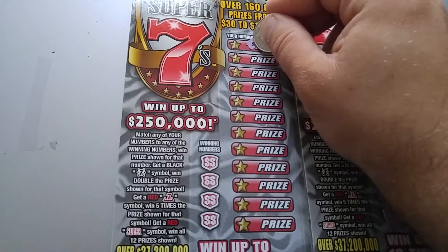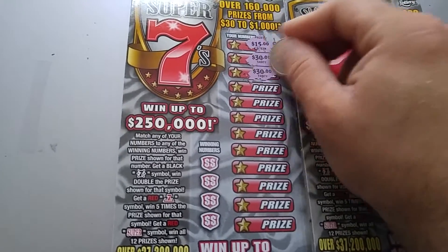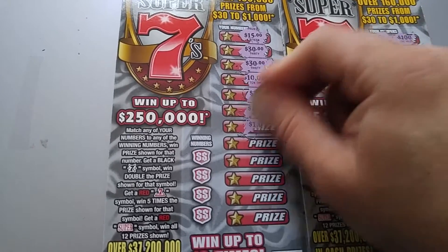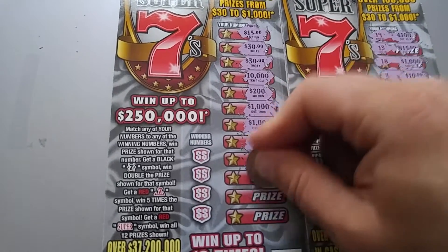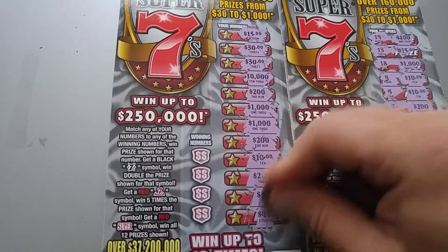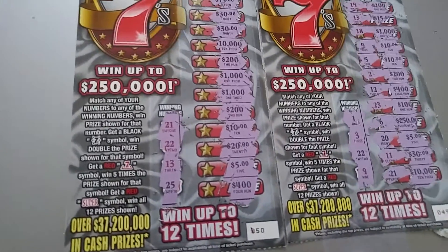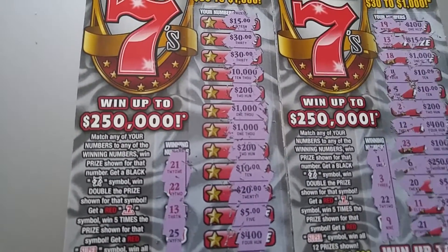Let's look at the prizes: 15, 30, another 30, 10K, 200, a thousand, another thousand, 200, 10, 20, another 5, and a 400. Let's look at the numbers: 21, 22, 13 and 25. Hopefully 13 is a good number — who knows? We'll know soon enough. Let's go take a look at the 10K.